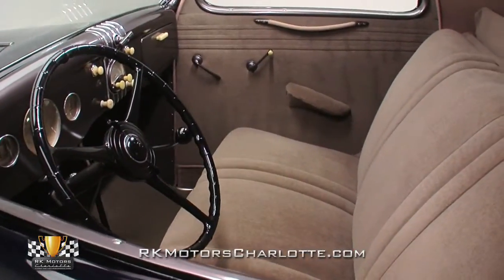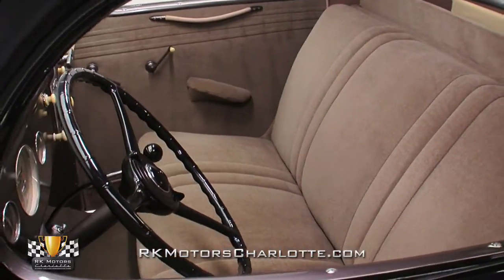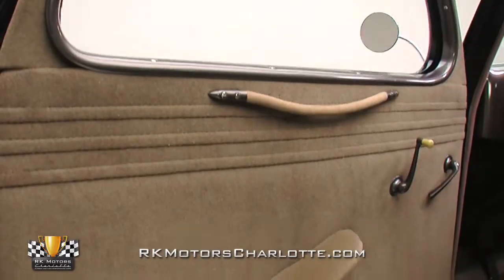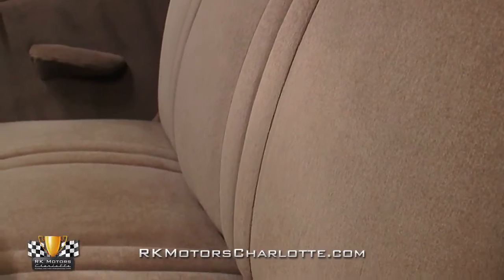This coupe's warm and welcoming interior looks straight out of pre-war America, complete with simple fabrics, tastefully neutral paint, and awesome art deco gauges. The car's cockpit centers on a heavily bolstered seat, officially dubbed Ford Center Poise, which provides good comfort and great visibility.